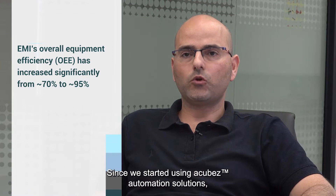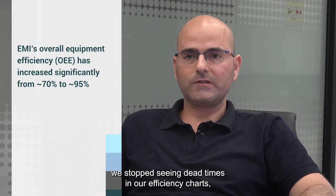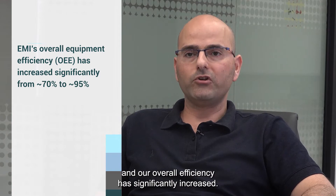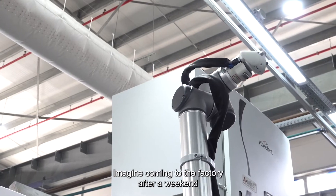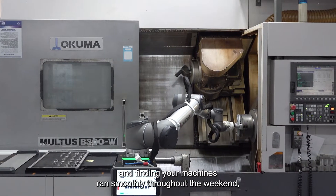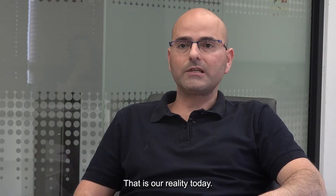Since we started using A-Cubes' automation solutions, we stopped seeing dead times in our efficiency charts, and our overall efficiency has significantly increased. Imagine coming to the factory after a weekend and finding your machines ran smoothly throughout the weekend, producing flawless parts. That is our reality today.